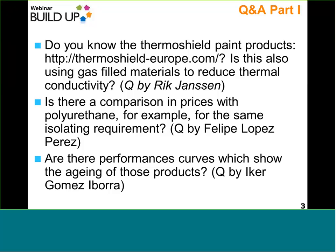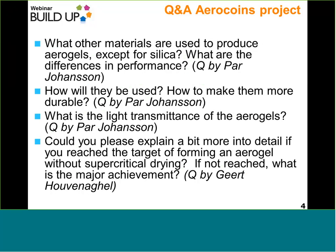Moving on to the AeroCoins project, there are at least four questions. What other materials are used to produce aerogels except for silica? What are the differences in performance? How will the products be used? And how to make them durable?